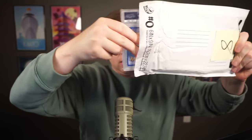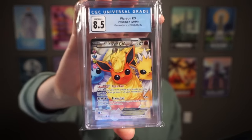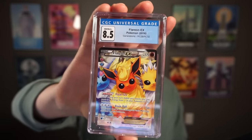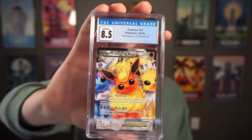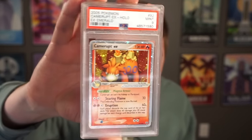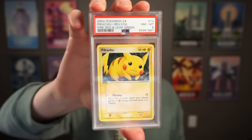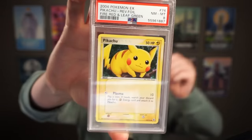Time for number eight — these are graded cards. An 8.5 graded Flareon EX from back in the Eevee packs — a cool little collector's thing. The next two are PSA graded. A PSA Camerupt EX — wait a minute, I was looking at the nine. Oh my god, a third-gen EX card, Mint 9. This is actually so cool. One more PSA: near Mint 8 — a 2004 hollow Pikachu! Oh my god, my fiancée is going to love this card.